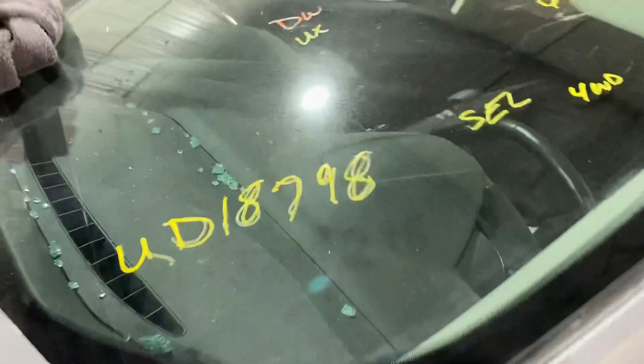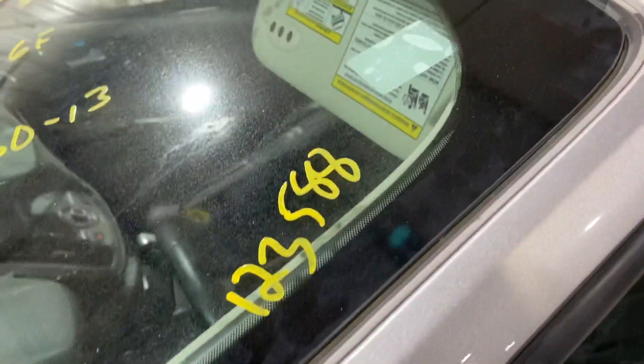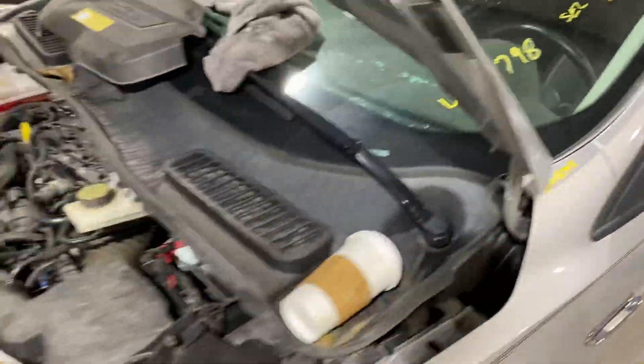2013 Ford Escape, stock number UD 18798. It has 123,588 miles and a 1.6 turbo all-wheel drive.